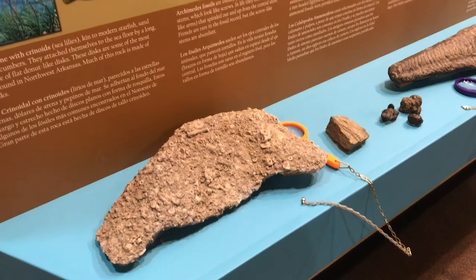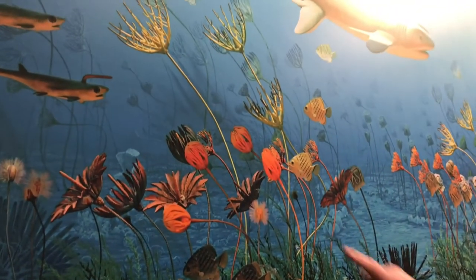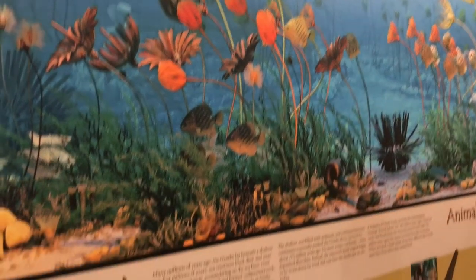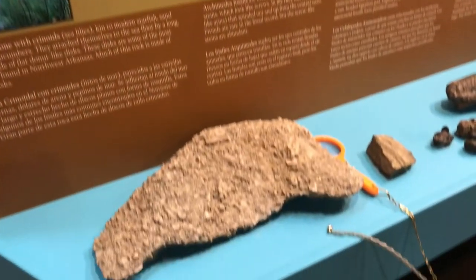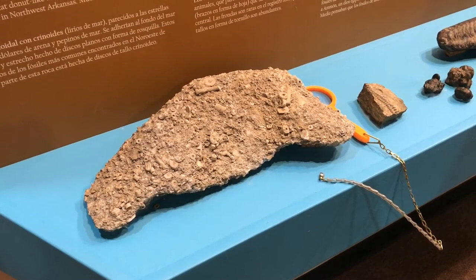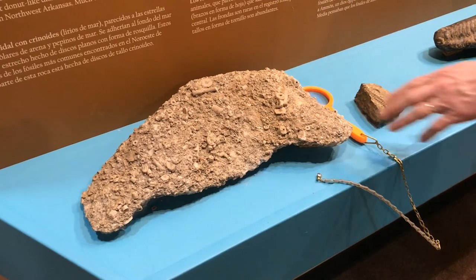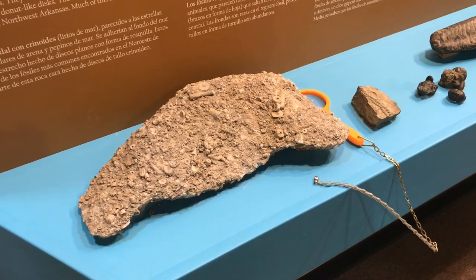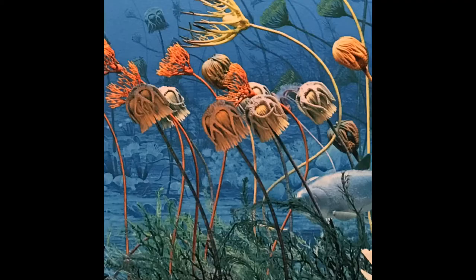Well, they were little animals that lived on the bottom of the sea, and the little segments you're seeing are parts of the stem of the crinoid, which is depicted here in a painting by Chase Studio. The limestone layers of rock that underlie a lot of the Ozarks are formed by the remains of these animals that have been compressed into rock over long periods of time.